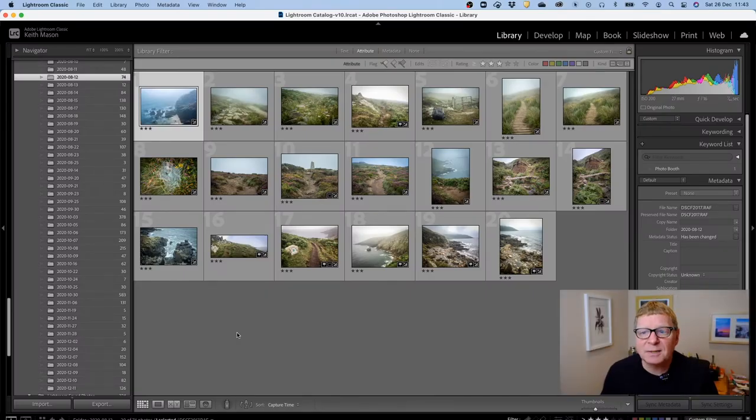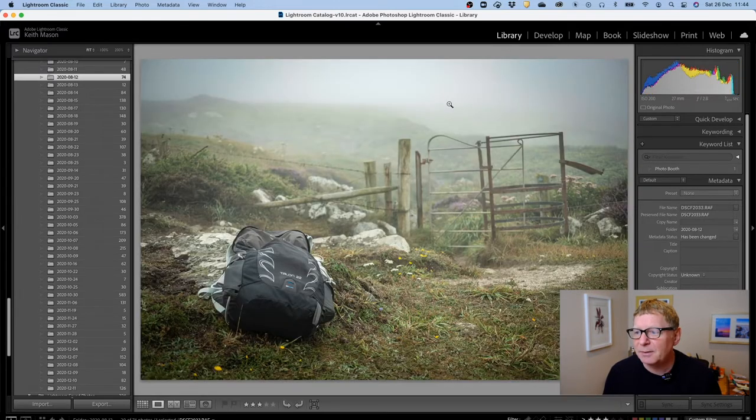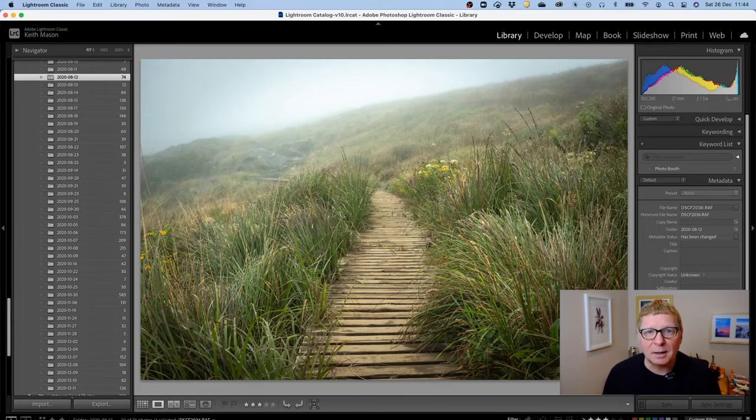Just having that simple setup meant it was quite a challenge to find compositions that worked. Here are about 20 pictures from that day — it's an incredibly misty day. I tried to pick out elements of the walk that I thought would tell a story, embracing the mistiness. I was particularly pleased with an image of me with my backpack going through a stile on the misty moor.